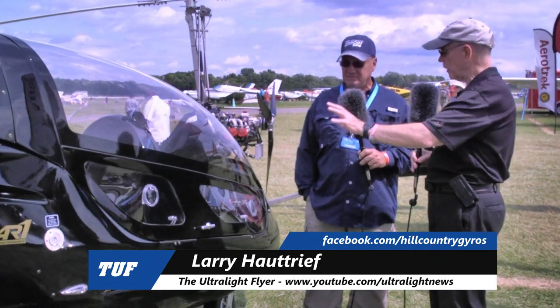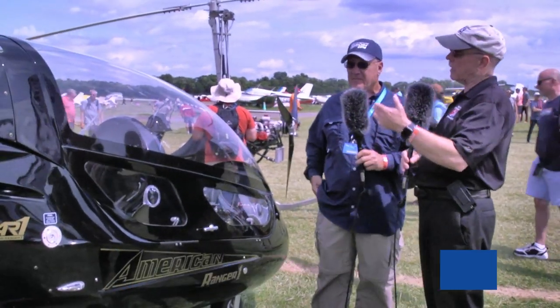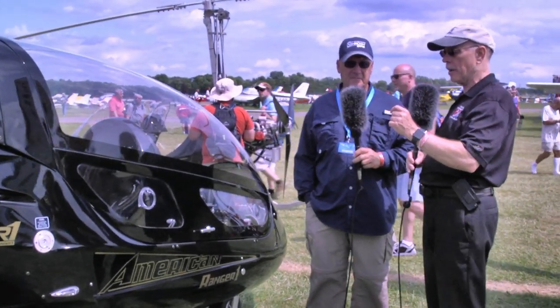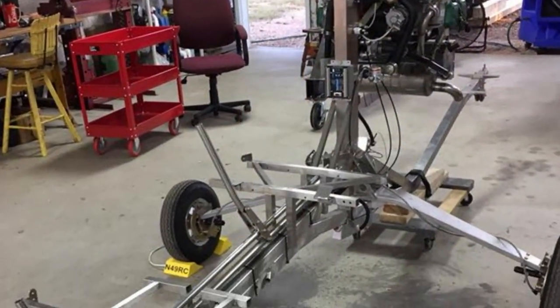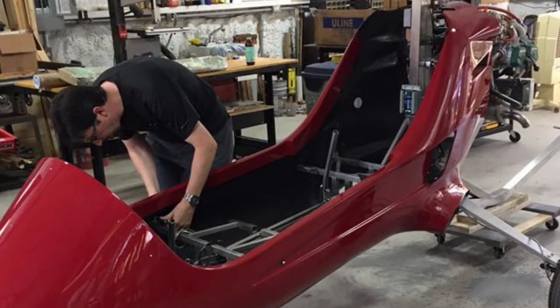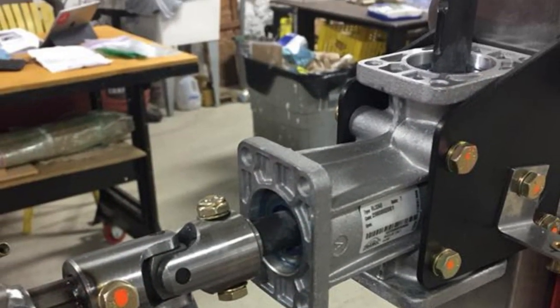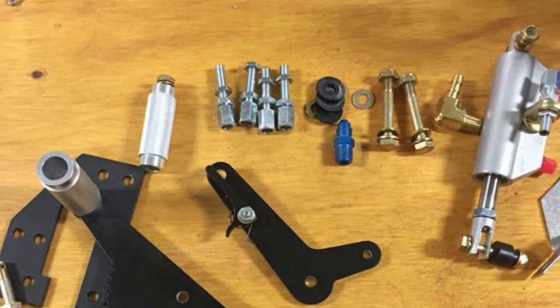Down there you're a dealer for the American Ranger — that's correct. Dealer and also a builder assist facility. Today you cannot buy one of these ready to fly; we hope that will change. Today you've got to build it as a kit, and people need some assistance doing it. It's about a 10 to 14 day process, depending on the individual and how well they do.